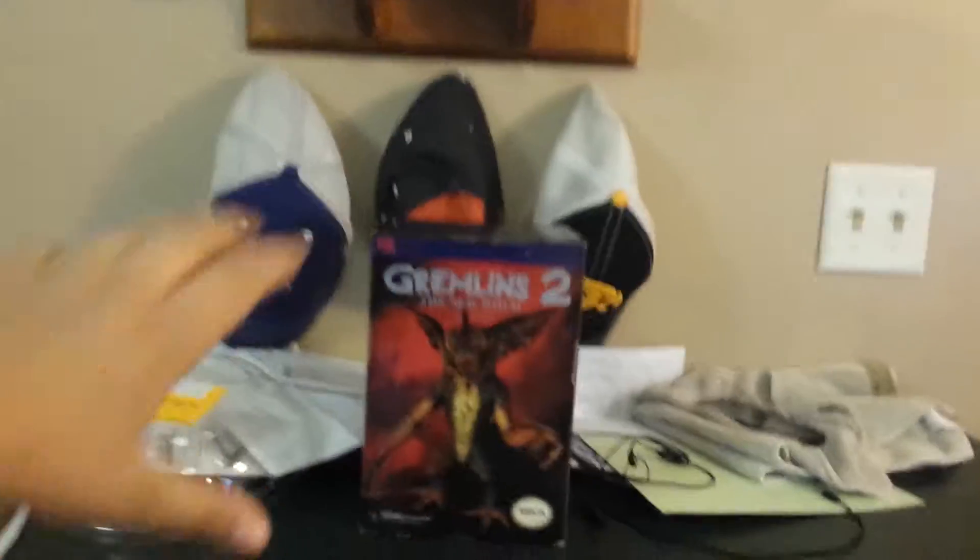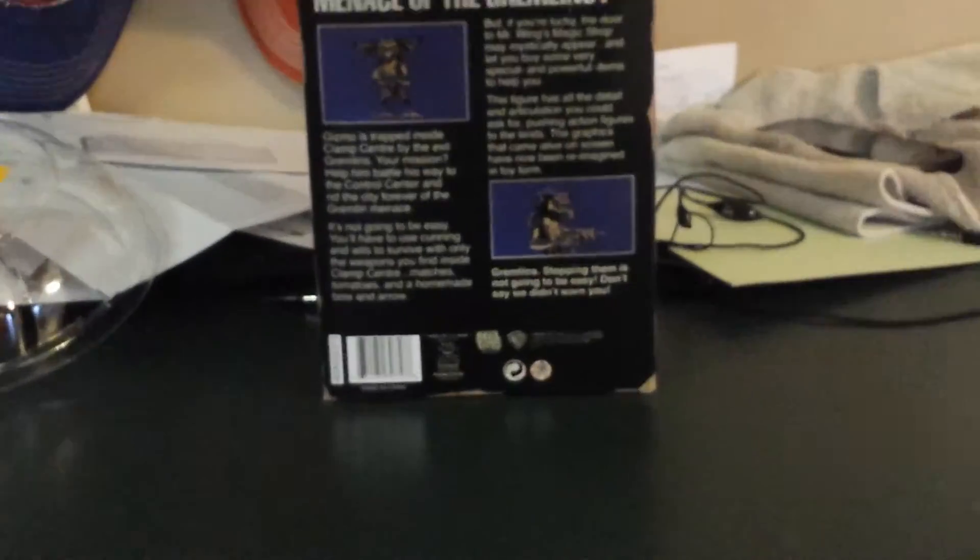Turning it to the side — it says NECA up there once again. Gremlins 2: A New Batch. Real Toys. Here's the other side — you guys can pause it and read it.